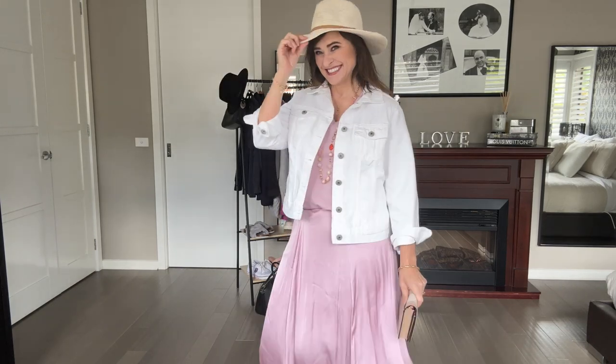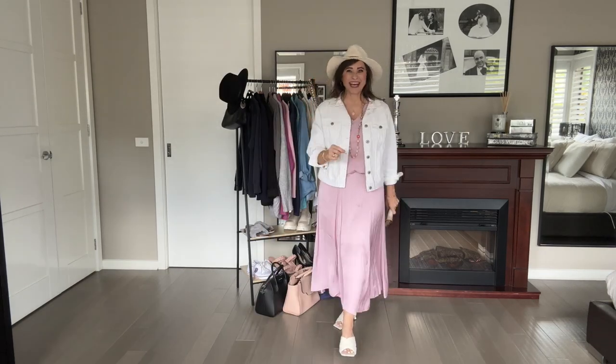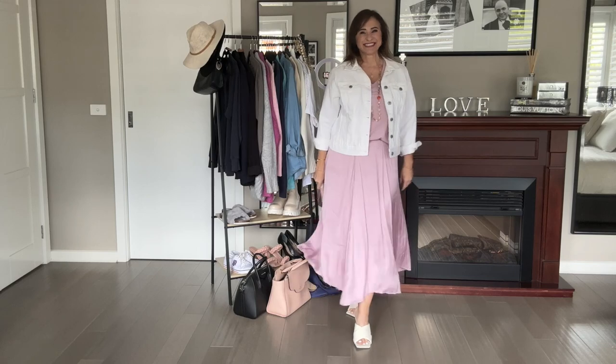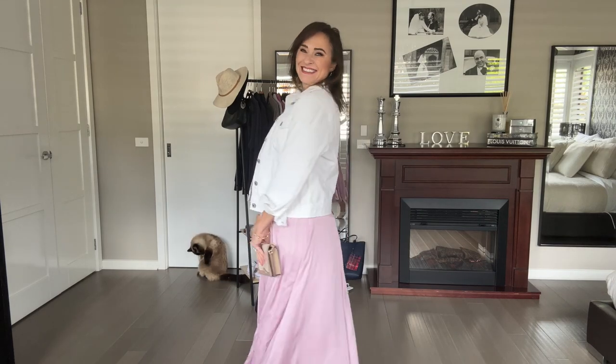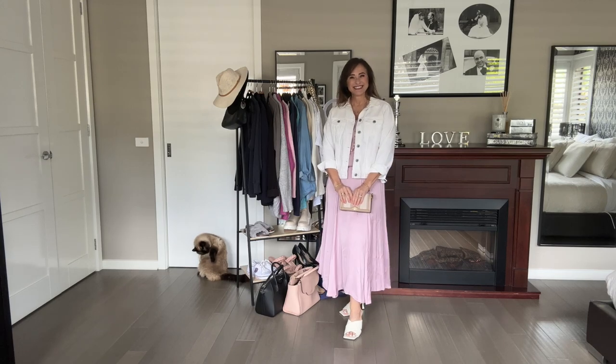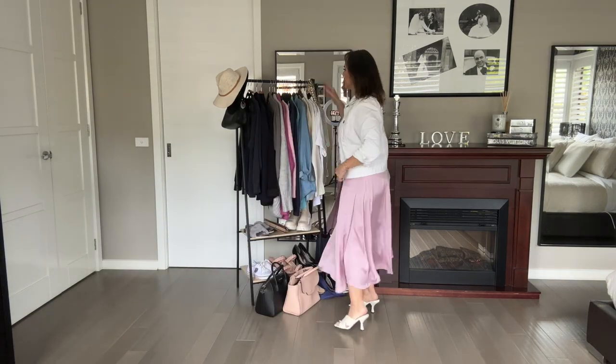What do you think about the hat? I don't think it goes with the color — let's leave it off. Look number one. I think it's just easy and breezy for a nice cool summer day, with perhaps a hint of clouds in the sky if it's getting a little bit chilly.